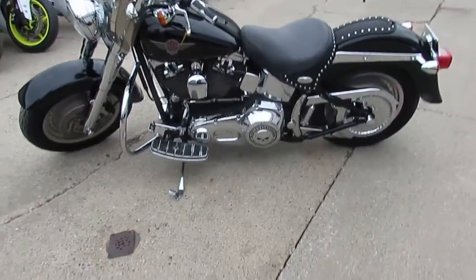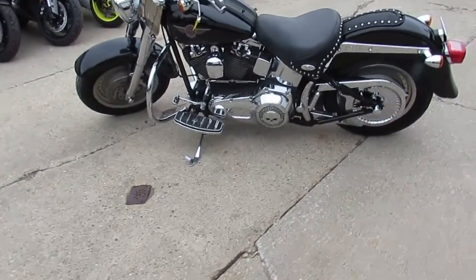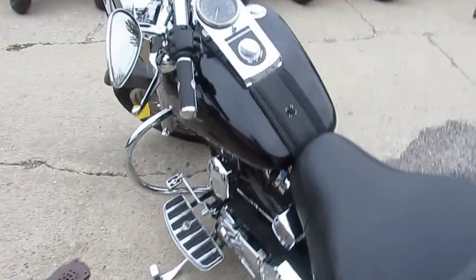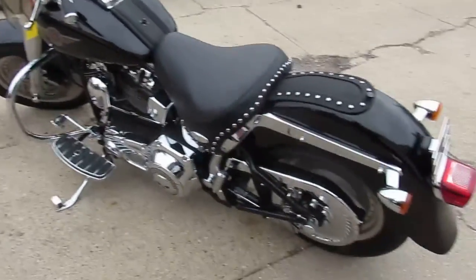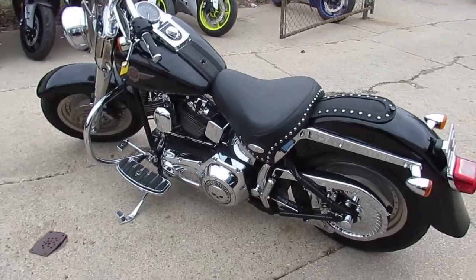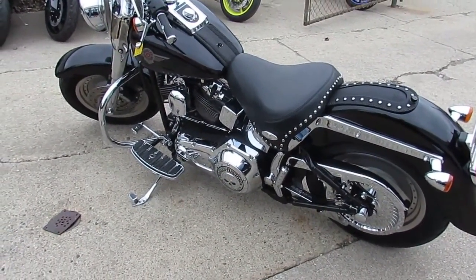It's got the Vance & Hines exhaust. It's got the complete Willie G package from the floorboards to the primary cover to the grips. It's got the detachable windshield, chrome front end, axle caps, rear axle caps, chrome belt guard, chrome pulley. This thing is done right. It's been inspected, certified. It's ready to ride. You guys can own this clean, low mileage Fatboy.